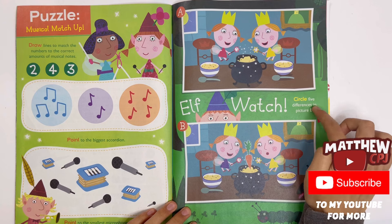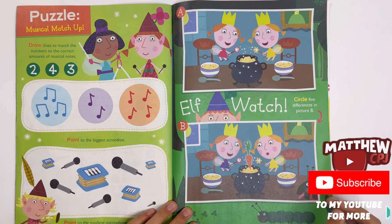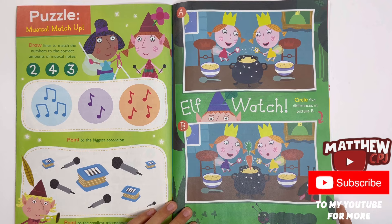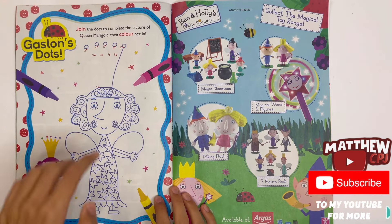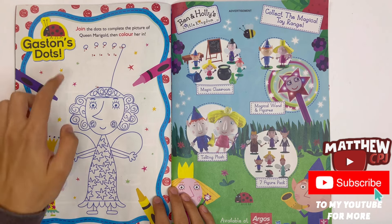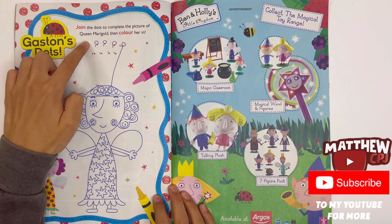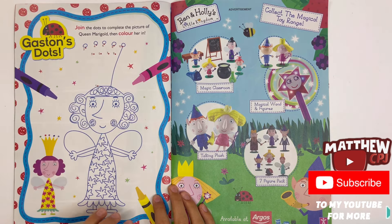Elf Watch — spot five differences in picture B. They're both pictures of Holly's sisters, Daisy and Poppy. You can pause the video. Gaston's dots — join the dots to complete the picture of Queen Marigold, then colour her in. Trace the dots from one to ten.